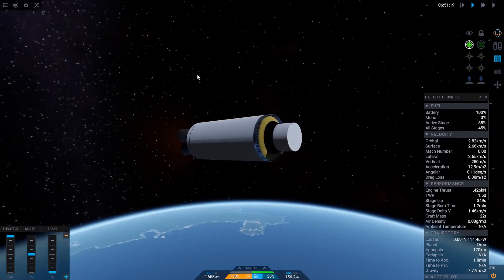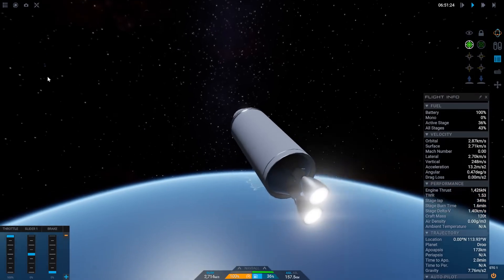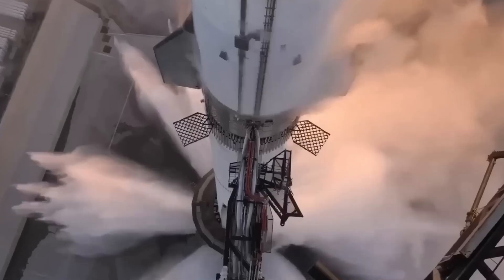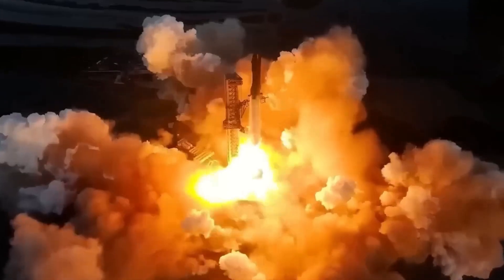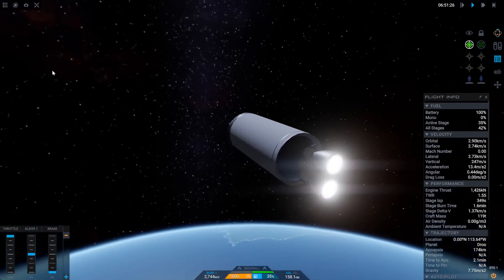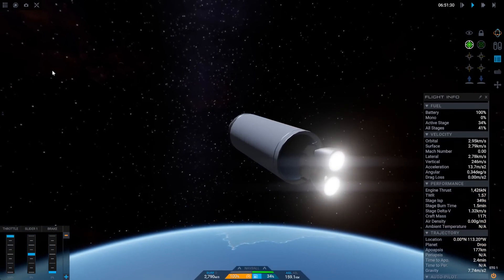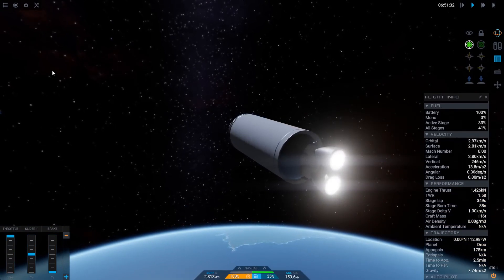According to the user's manual, New Glenn should deliver up to 45 tons to low Earth orbit and 13 tons to geostationary transfer orbit, which compares favorably with Falcon Heavy. Yet Starship, launching hours after, is capable of launching hundreds of tons into orbit, making New Glenn seem redundant before it even flies.